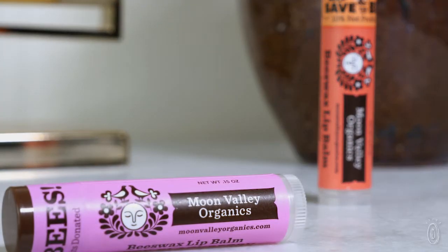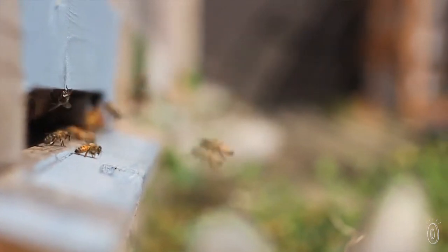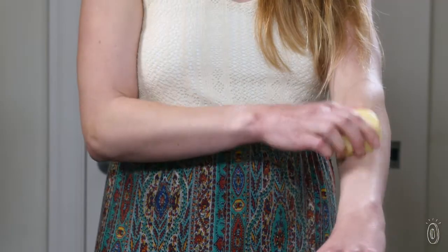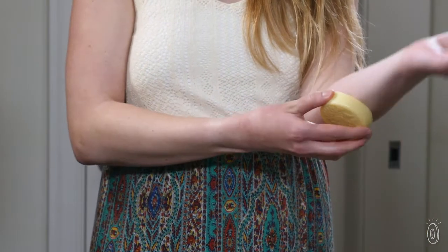The foundation of the lotions and lip balms is beeswax from Moon Valley Farm's own hives. It's a great natural choice to help moisturize skin. Your natural body heat warms up the lotion bar, allowing you to apply it.